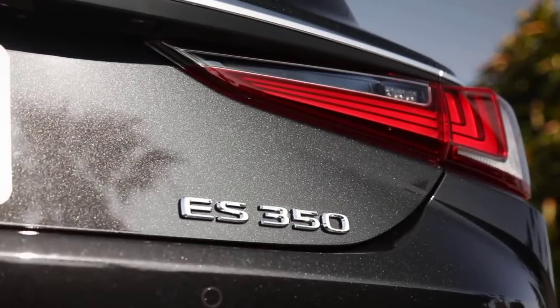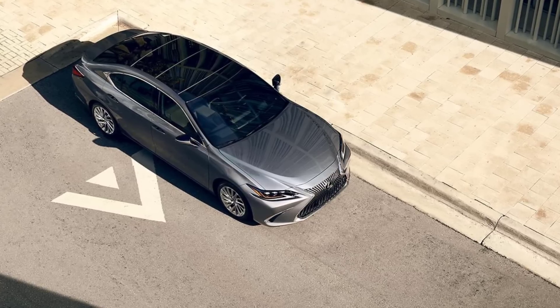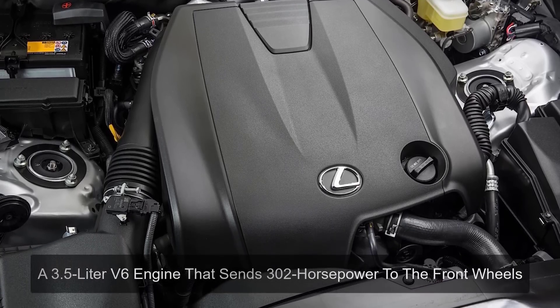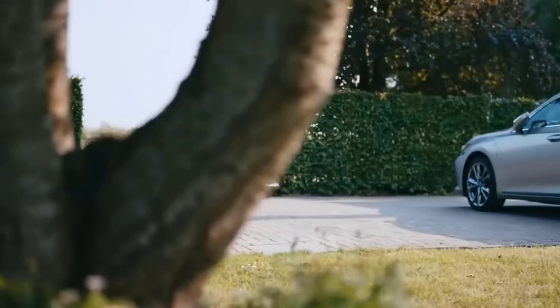This CarPlay makes it much smarter than its competitors. It also has an Amazon Alexa sound system with a full range of connectivity. It has a 3.5 liter V6 engine that sends 302 horsepower to the front wheels, which is very impressive.